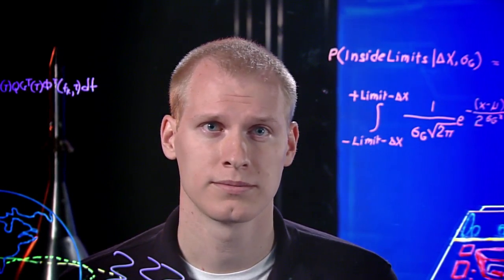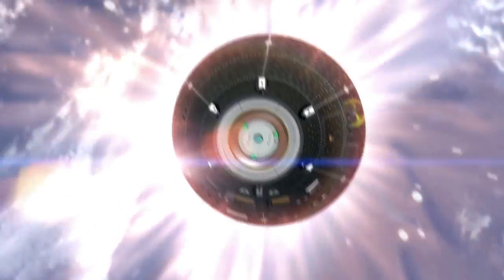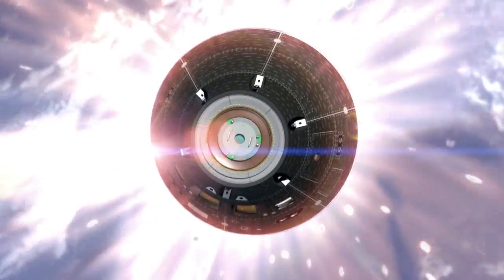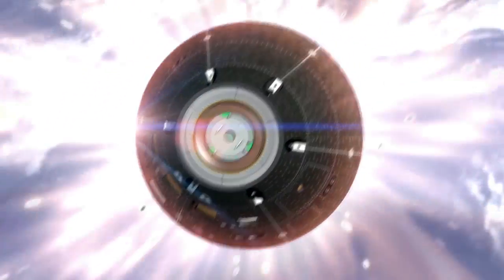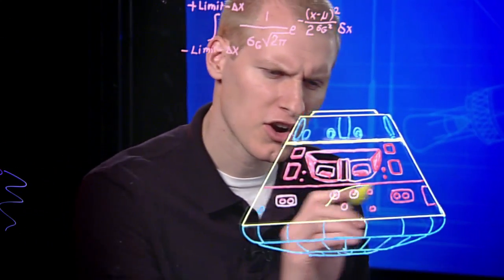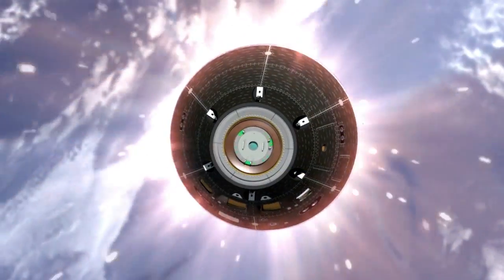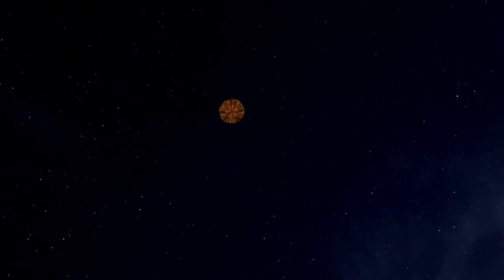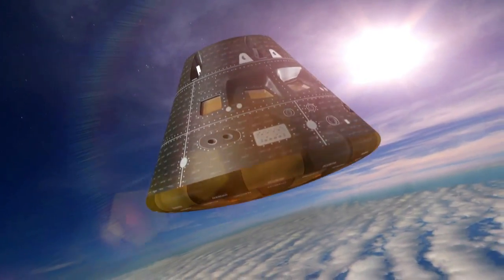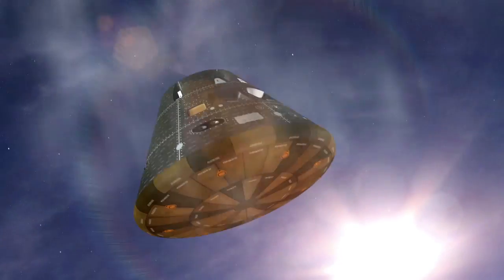Orion is on its own — inside a fireball. Onboard systems ignite jets to keep the ship pointed correctly, so the specially constructed heat shield takes the full brunt of the inferno. This is the largest heat shield of its kind ever made. Orion's computers command the spacecraft to bank like an airplane, keeping a precise path to the landing site. Even though we've slowed from 20,000 miles per hour to about 300 miles per hour, we're still traveling amazingly fast.